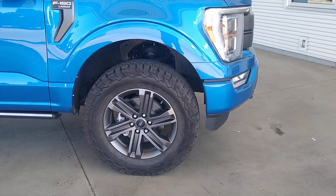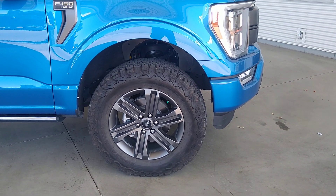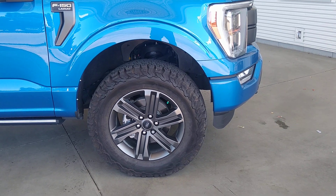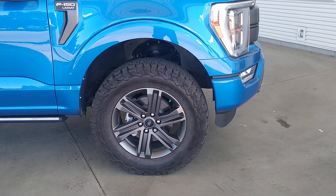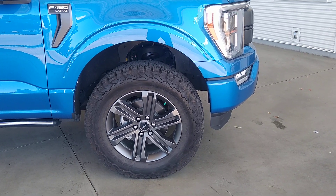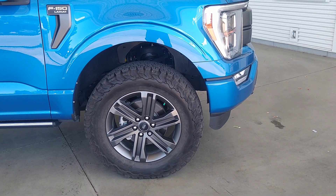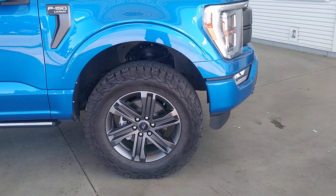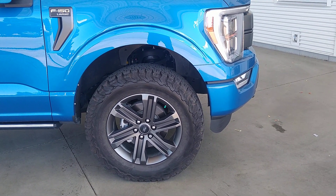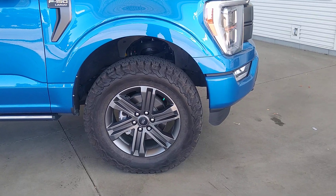We put a 2-inch leveling kit in the front, as well as upgraded tires — a BFG KO2 all-terrain tire. They're great in this area and highly popular, especially considering all the gravel roads we have. You can go down a gravel road and not have to worry about your tires popping. It is a 10-ply tire, also snowflake rated for the winter, so we get a lot of people who use them year-round.